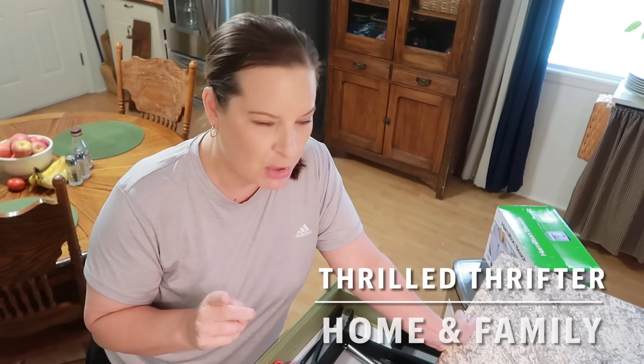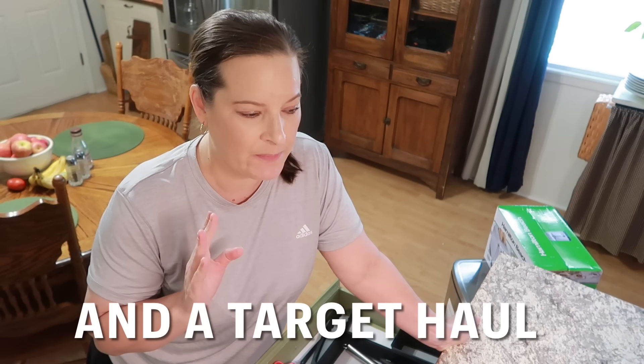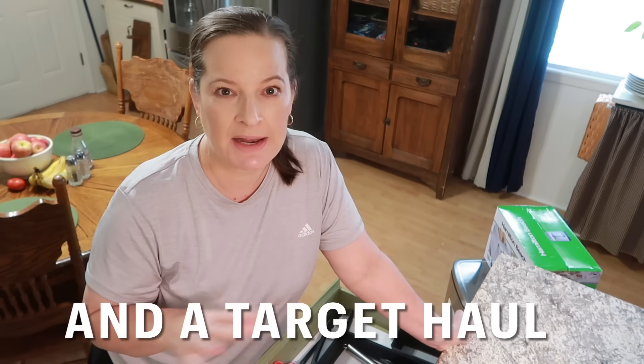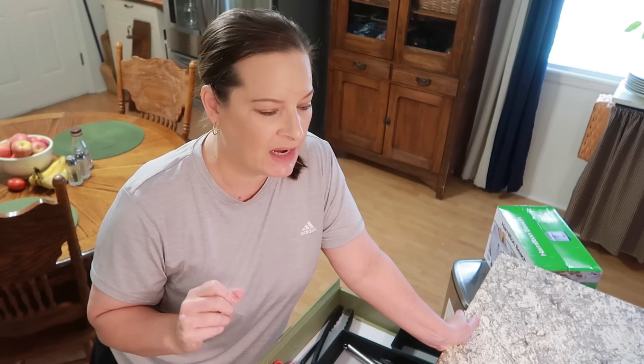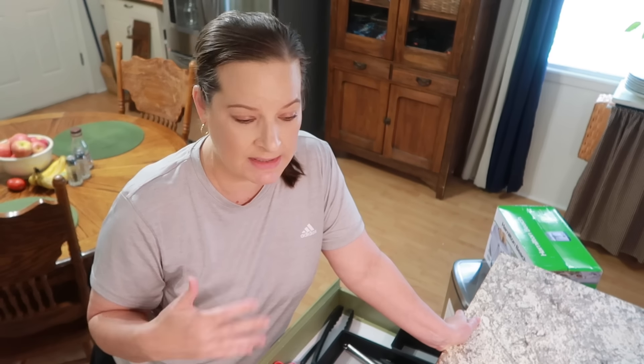I have a Marshall's and a Ross haul for you because I just wanted to share a few of the things that I purchased to help me get this kitchen organized a little more, and just some things that we've also needed or wanted — like one of them was not necessarily a need, I just wanted it and I've wanted one of these for a very long time, so I splurged and purchased one.